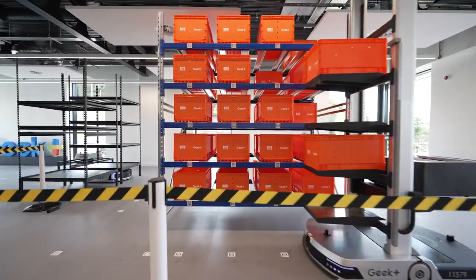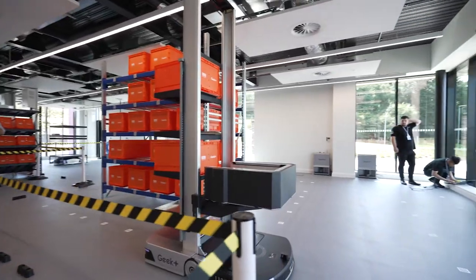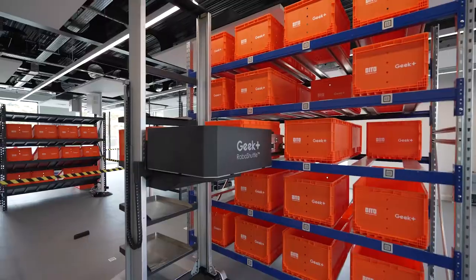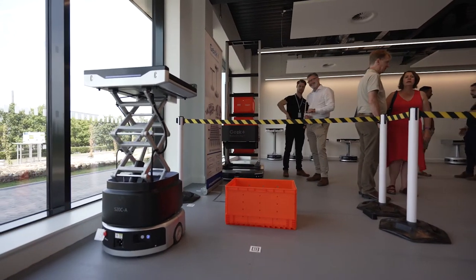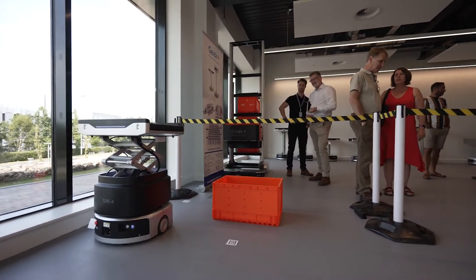In a smart warehouse environment, there are three potential areas where you can improve efficiencies. Goods to person — effectively bringing goods to the operator and also putting them away for the operator. Sortation — picking up goods from one point and routing them to different destinations, which could be changing dynamically.